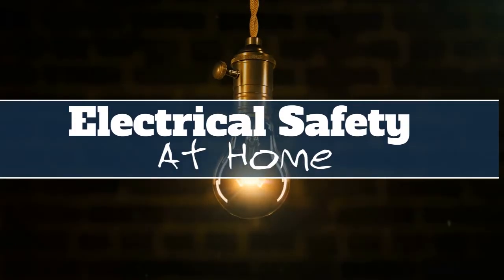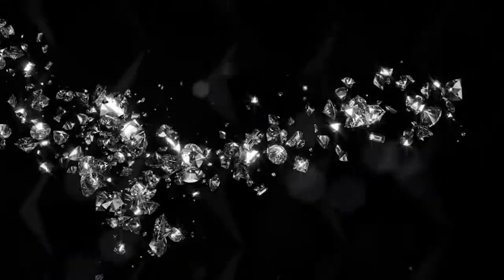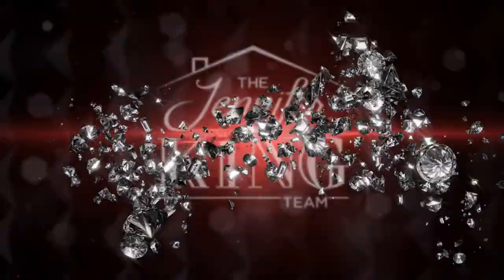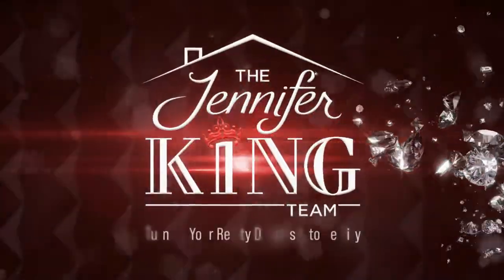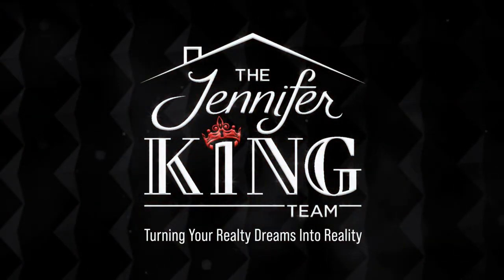Hi, I'm Jennifer King with RE-MAX. Today we're going to be talking about electrical safety in your home. Here are just a couple of things to keep in mind when you're considering whether or not you may have some electrical issues.